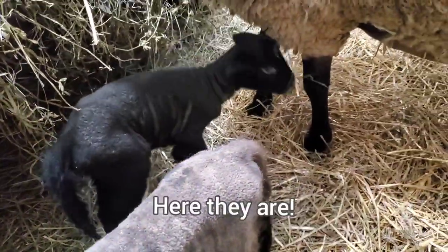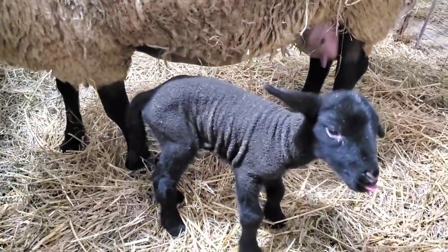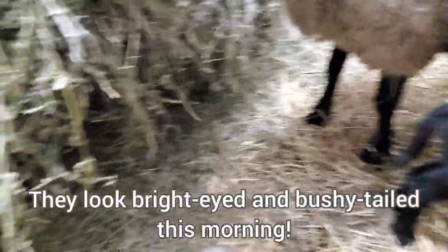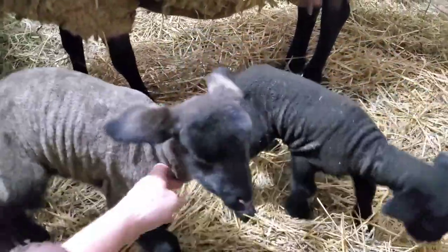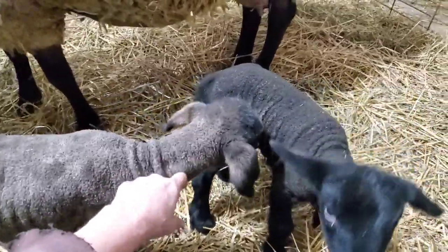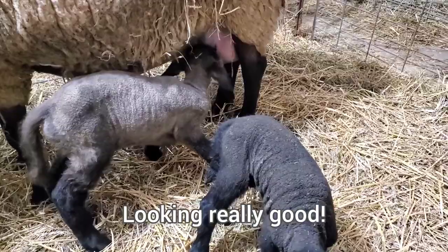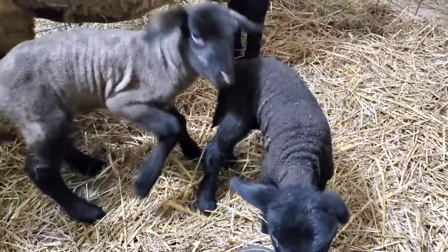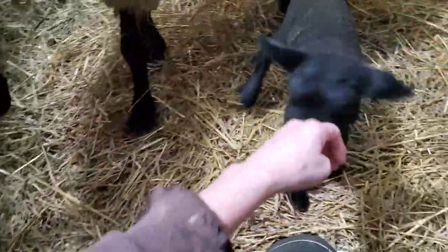So we'll see the lambies. The little one just went up there but doesn't seem in the mood. And here's the big one — they seem pretty frisky today. So I think we're going to give these guys their tagging today. You're pretty frisky this morning.